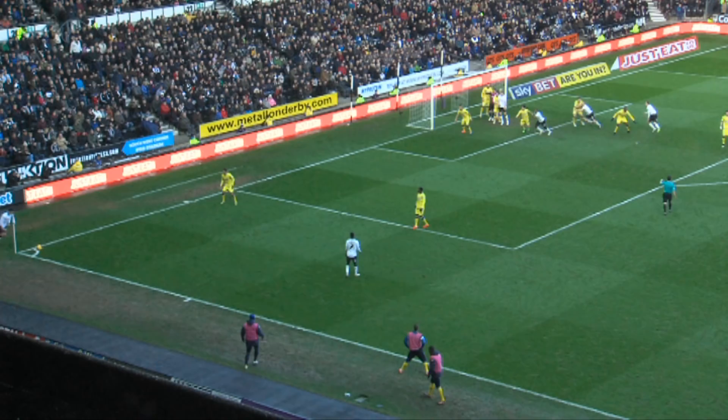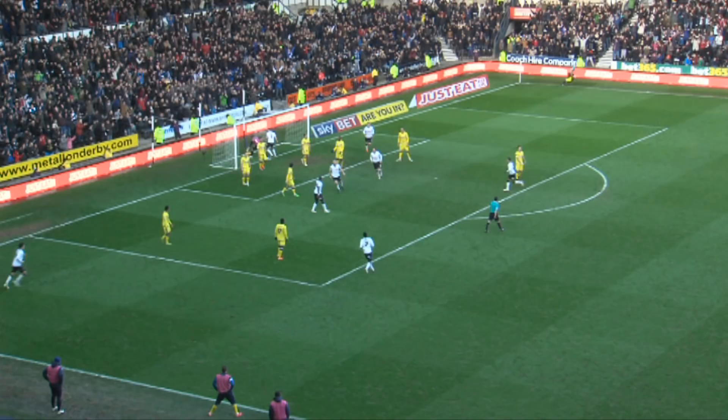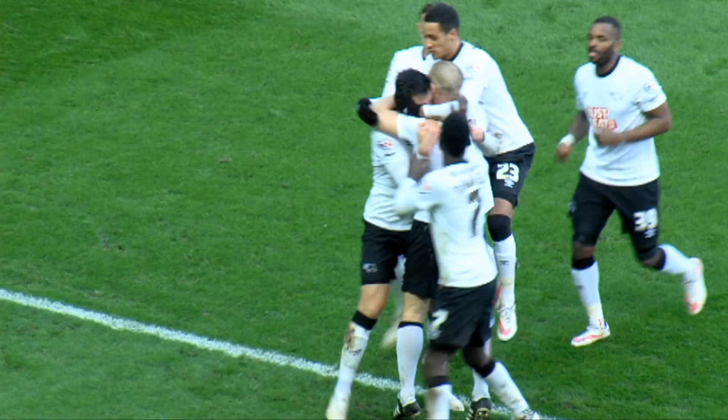Derby's corner floated in high into the box — a glancing header, and it's in! Derby County do have their equaliser, and it's Jake Buxton who got it. Rose highest from the corner, it flew past Kieran Westwood, across him and into the bottom corner. So Derby have their equaliser.